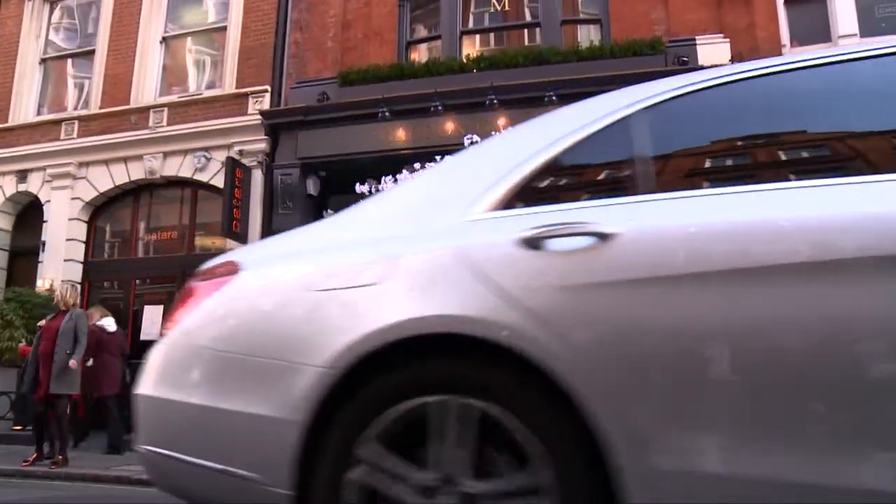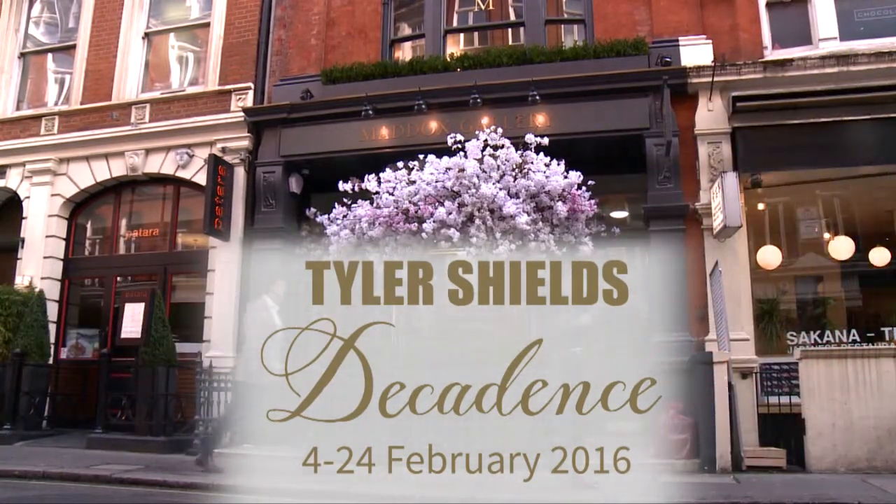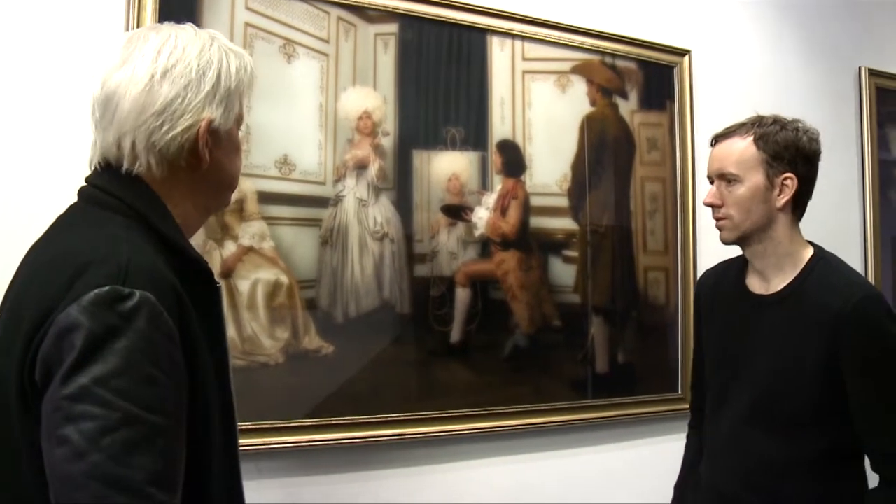I'm with internationally renowned photographer Tyler Shields, and he's here in London for his exhibition on decadence. Tell us about this new series and this exceptional image that's before us.